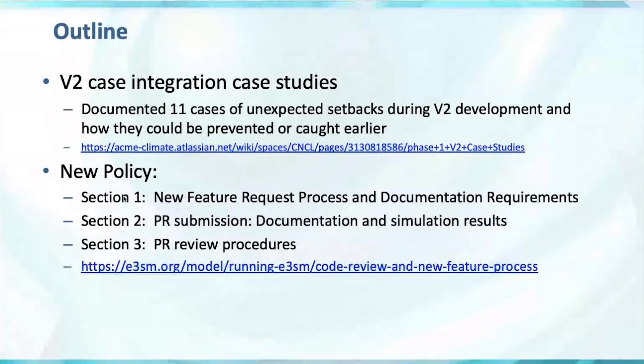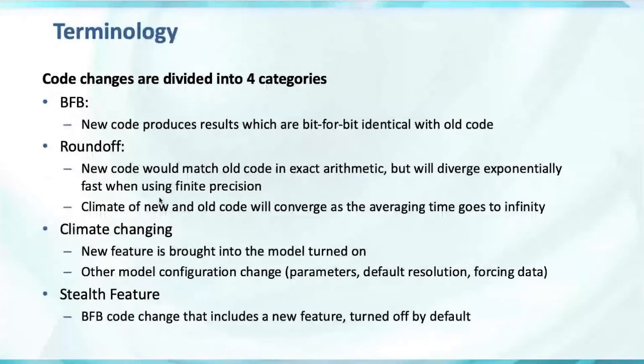We divided it into three sections and I'll go through these in numerical order, starting with the first section. But first, some terminology before I jump into the different sections — I'll use this throughout the talk. We divided the code changes into four categories. Three of these we've been using since the beginning of the project, and one new category called a stealth feature.